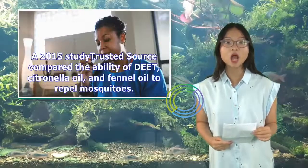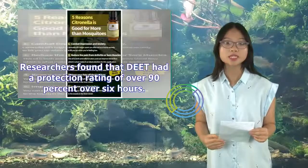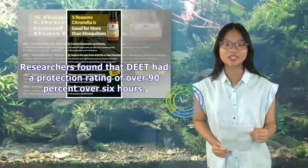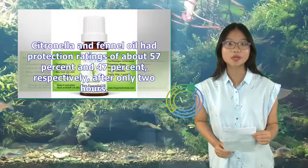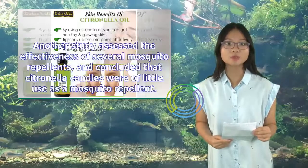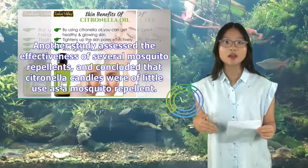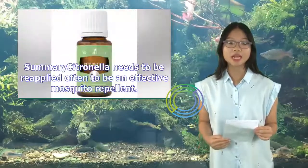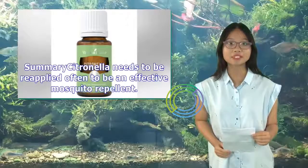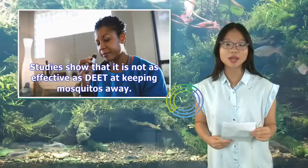A 2015 study compared the ability of DEET, citronella oil, and fennel oil to repel mosquitoes. Researchers found that DEET had a protection rating of over 90% over six hours. Citronella and fennel oil had protection ratings of about 57% and 47%, respectively, after only two hours. Another study concluded that citronella candles were of little use as a mosquito repellent. Summary: Citronella needs to be reapplied often, may provide protection for up to three hours if combined with vanillin, and is not as effective as DEET.